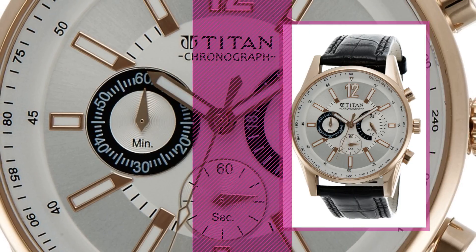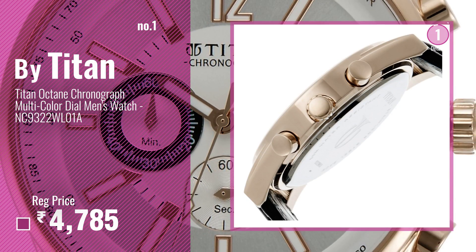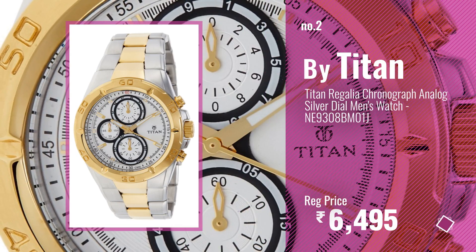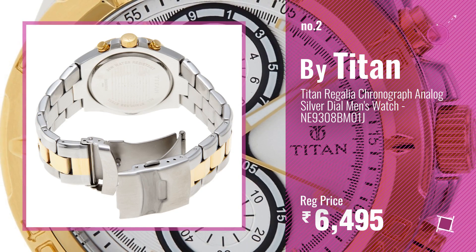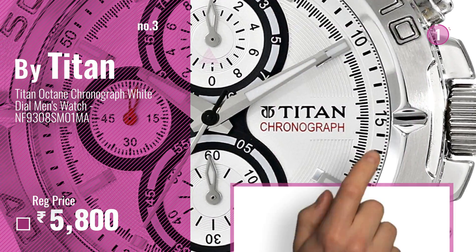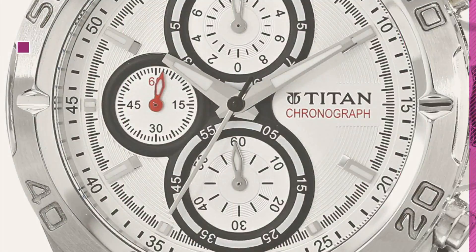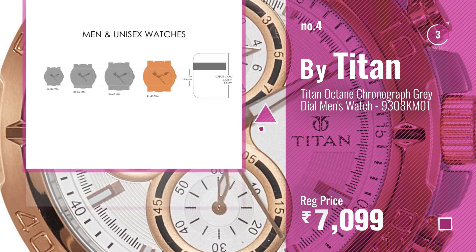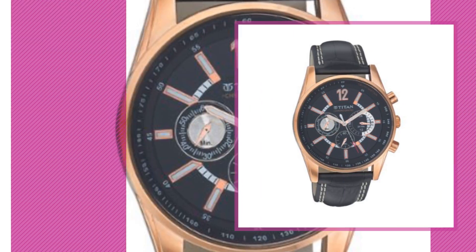Number one: most popular Titan watch — watch this video and choose your favorite. Number two: another great product by Titan. Number three: get your favorite Titan Octane Chronograph watch now — just click the circle in the corner. Number four. Number five: also by Titan.